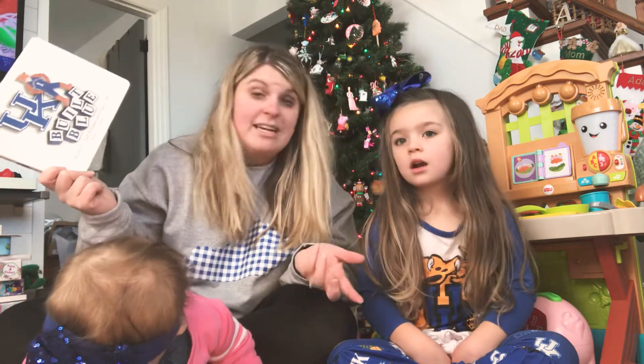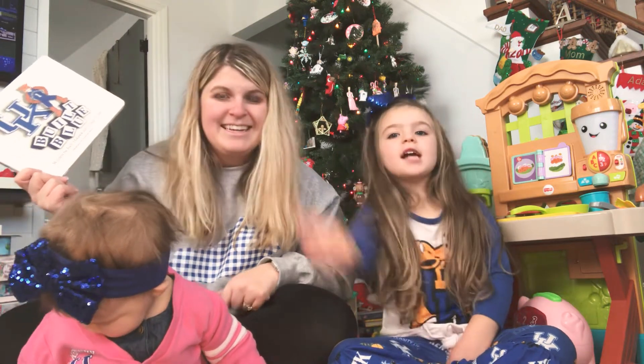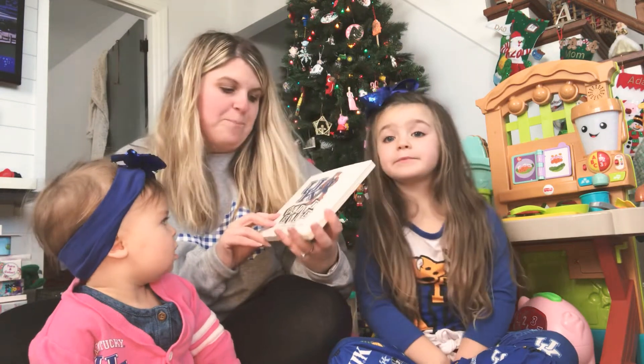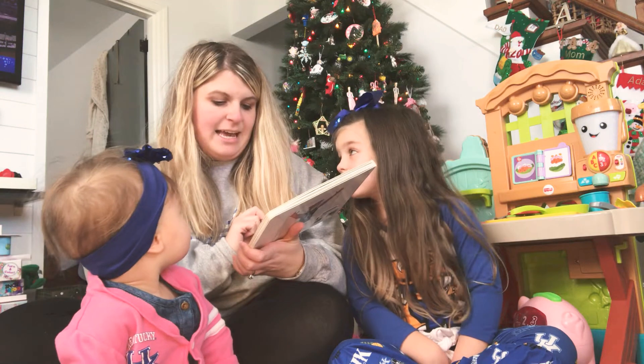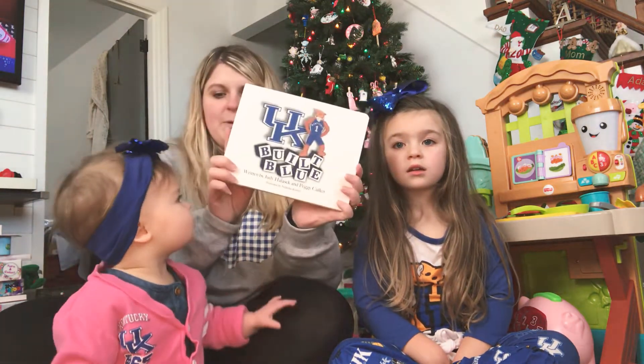We're not doing a Christmas book because UK is getting ready to play Louisville, which is a huge game. Go Cats! C-A-T-S, cats, cats, cats! So we are going to read to you UK Built Blue by Judy Halaski and Peggy Cullen, illustrated by Nicholas Reeves.